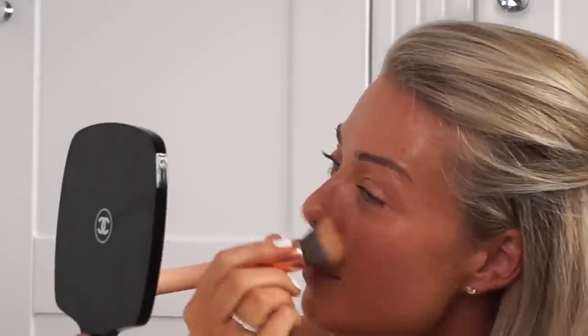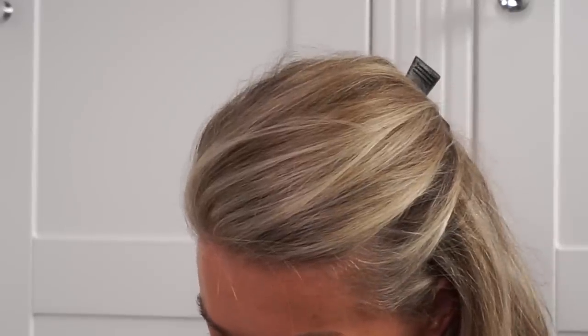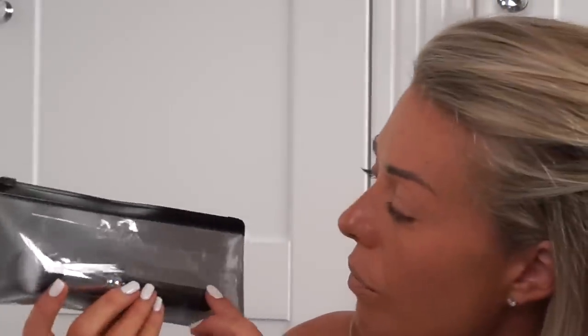The brush I swear by is the Zoeva — I'm going to show you a clean one — it's the 102 Silk Finish. I don't know if it's technically a foundation brush, but this is what I always use to apply my foundation. I wouldn't personally use your fingers; I find a sponge soaks it up too much. This brush is absolutely brilliant.